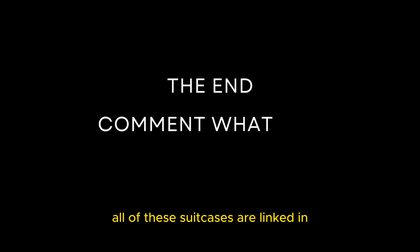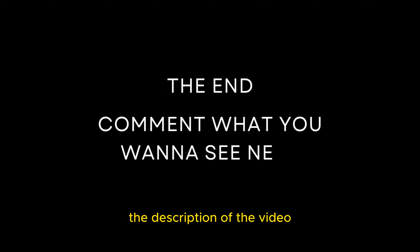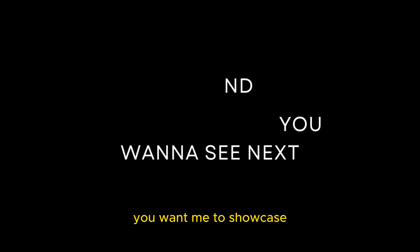All of these suitcases are linked in the description of the video. Let me know what other traveling products you want me to showcase.